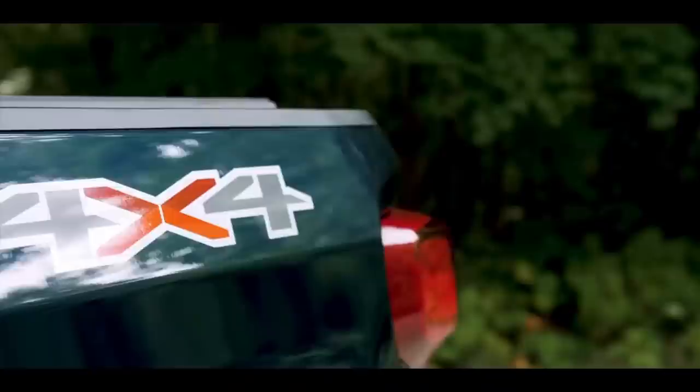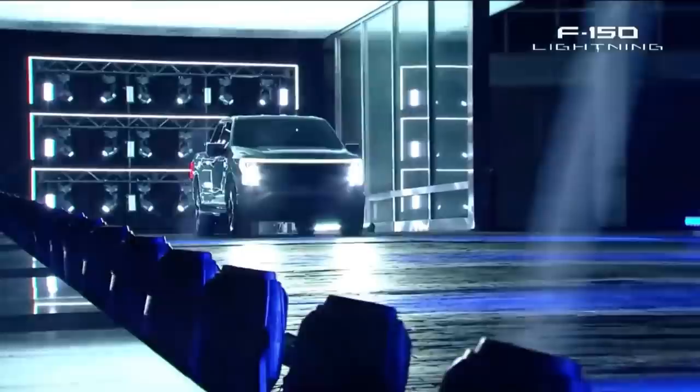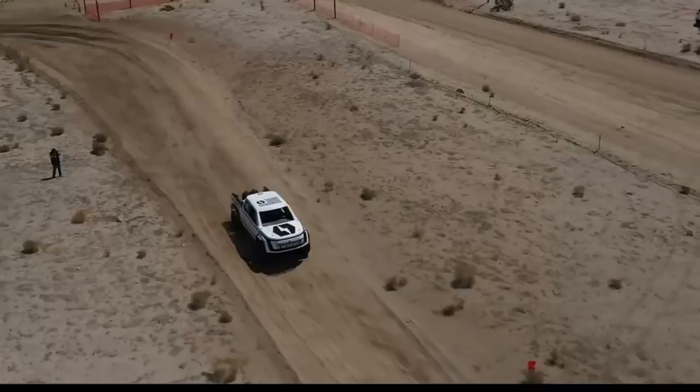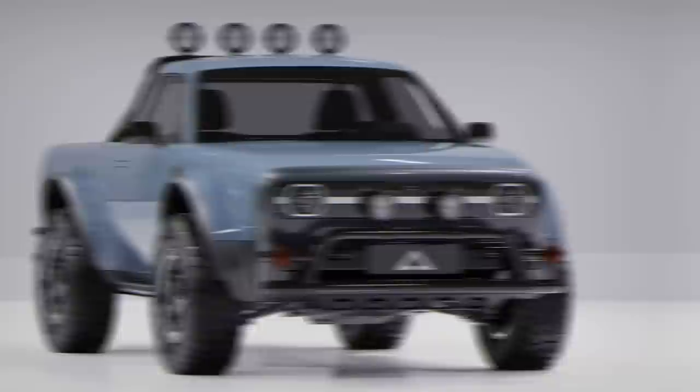We don't expect internally combusted pickup trucks to evaporate overnight, but with the vehicles listed below, the slow march has absolutely begun. Following the bombastic unveiling of the new Ford F-150 Lightning, we thought it a good time to take a look at 10 upcoming EV trucks with a bed, and where they currently stand in terms of availability and estimated production dates.